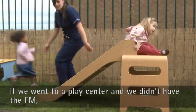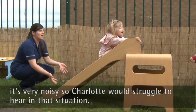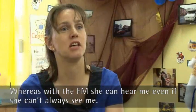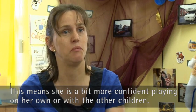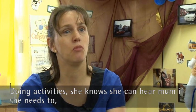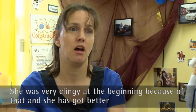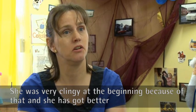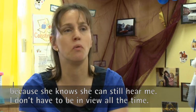If we went to a play centre without the FM, it's very noisy with a lot of children shouting, so Charlotte was struggling to hear in that situation. Whereas with the FM she can hear me even if she can't necessarily always see me, which means she's a bit more confident playing on her own or with other children, knowing that she can hear mum if she needs to. Whereas before she would be constantly looking for me. She was very clingy at the beginning because of that, and she has got better because she knows she can still hear me even when I'm not in view all the time.